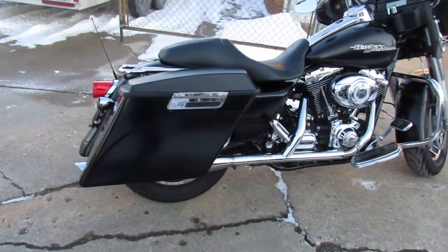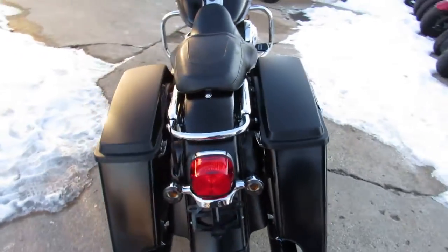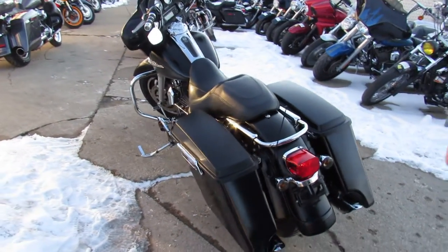Hey guys, ApprovalPowerSports.com here. Just got this Street Glide in — this one comes in the black denim paint. Looks sharp, runs strong.